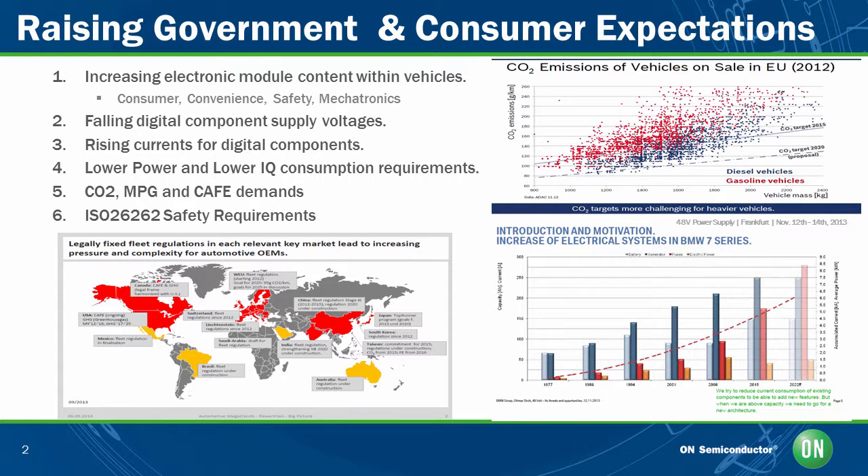The complexities associated with power management modules for the automotive industry continue to grow, not only due to the traditional challenges like the ability to handle higher current situations, load dumps, double battery jumps, and the need to draw minimal current conditions, but also due to increased demands of automobiles. Automotive electronics engineers have additional challenges, like increasing electronics module content within vehicles driven by customer desire, convenience needs, safety requirements, and the move from mechanical components to the mechatronics world.